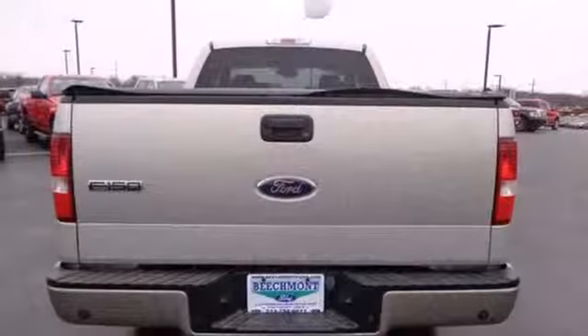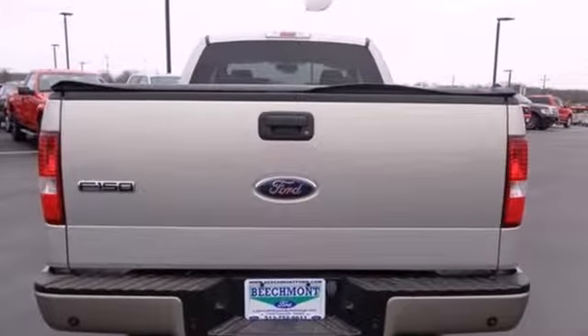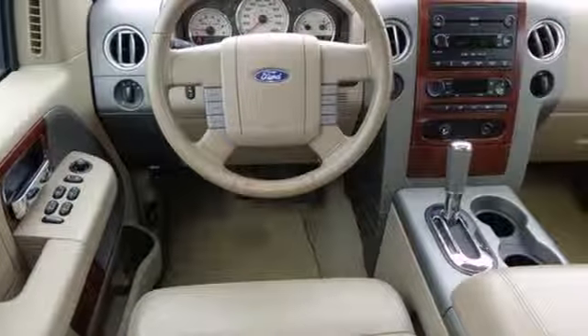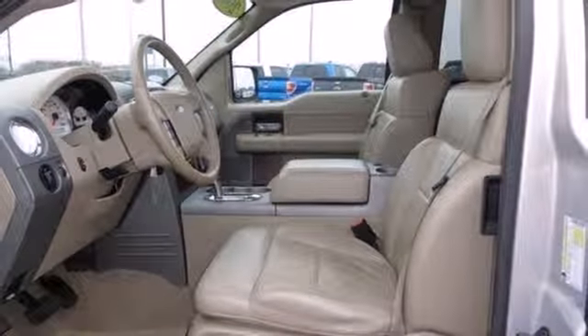With safety features that blow the competition away — like four-wheel anti-lock brakes, dual front airbags, occupant sensing technology, and even child seat anchors.